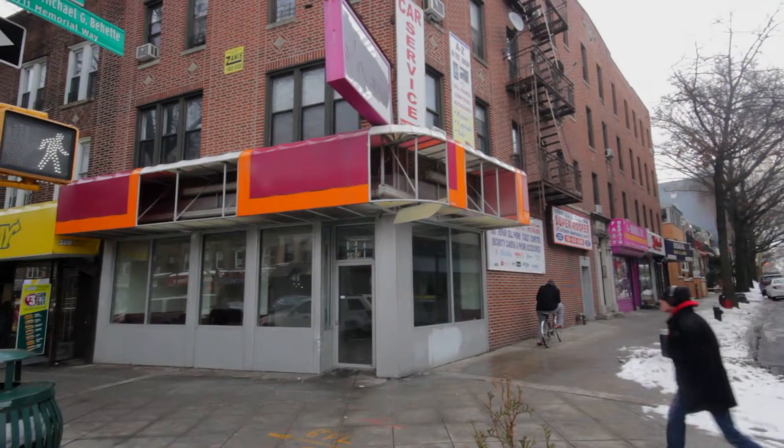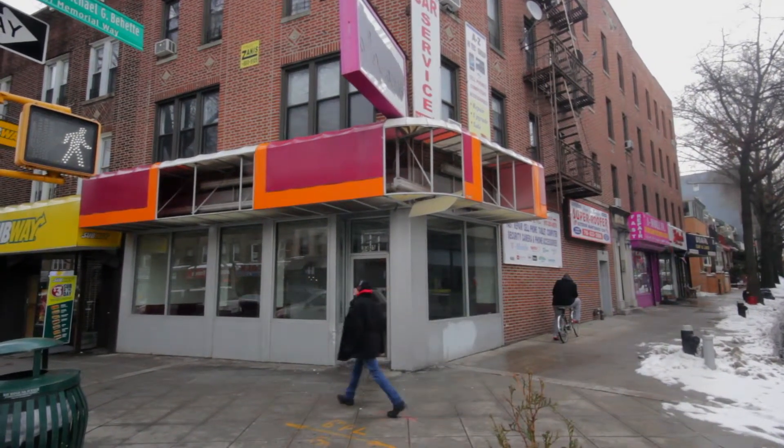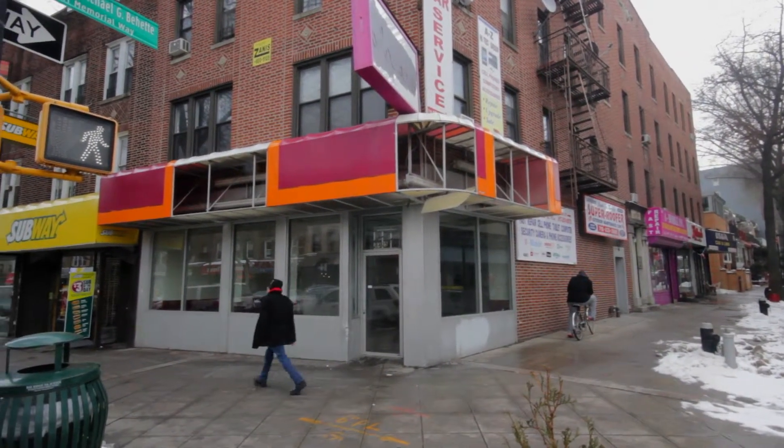Hi, this is Pat Caltabiano at Exit Realty Top Properties. I'm the realtor for the property. We would love a franchise. This is a perfect corner. Call me — Exit Realty Top Properties, Pat Caltabiano, 917-945-9155. You're on patcal.com. Contact me today.